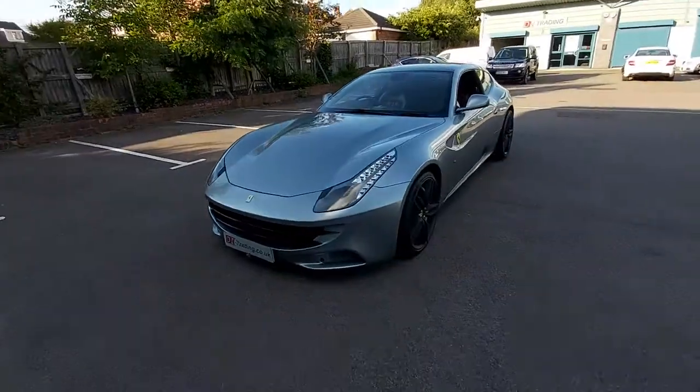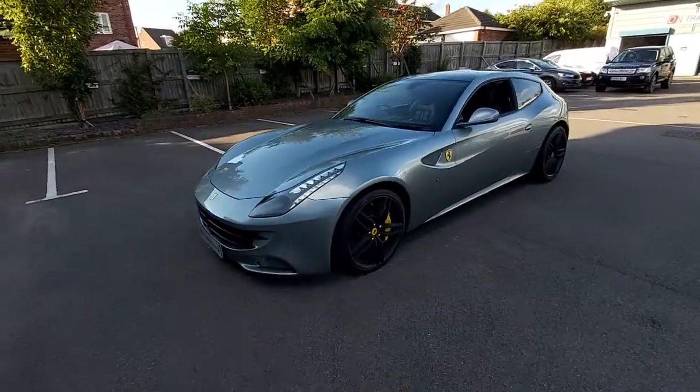Hello! Welcome to this video of the Ferrari FF.